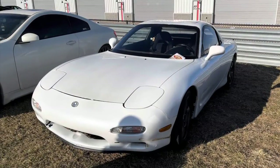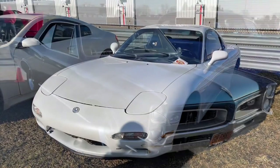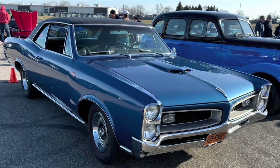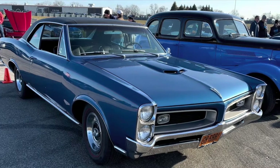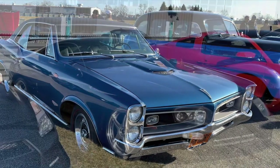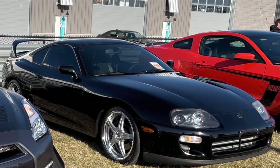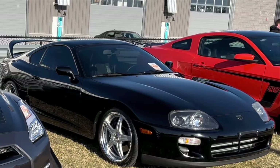Hello, everybody. Welcome back to M1 Concourse for the Cars and Coffee — the first one of the year at this location. I'll be honest, it was a little cold, so there wasn't that much there relative to what I'm sort of hoping for as the months go by. I think it was like 34 degrees.